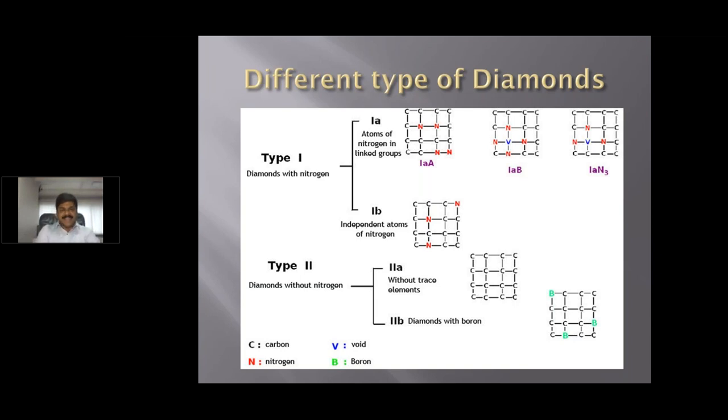This diagram shows in detail what we are talking about: Type 1, Type 1A, Type 1AB, Type 2, Type 2A, and Type 2B. In Type 1A, you will see nitrogen bonds closely bonded with each other, whether it is Type 1A, 1AB, or 1AN3. In Type 1B, one nitrogen atom is isolated — that is the reason we put this diamond into the 1B category. In Type 2A, you do not see the nitrogen bond at all — we call this the pure form of diamond. Type 2B contains boron.